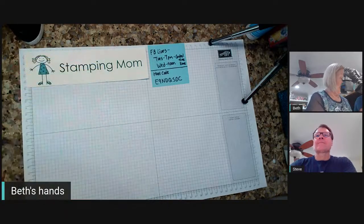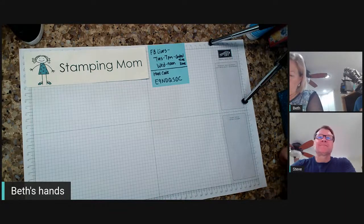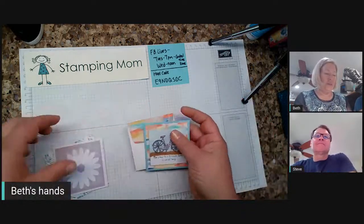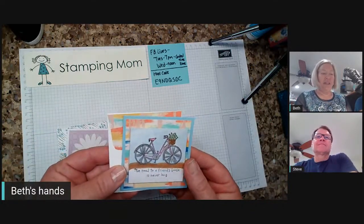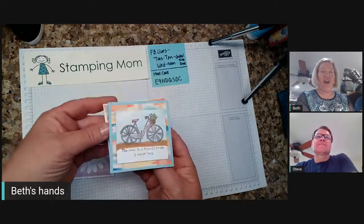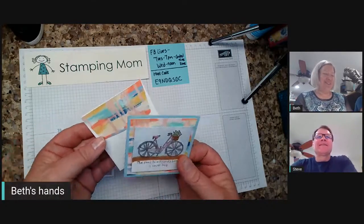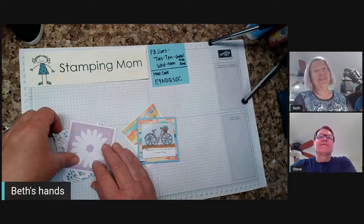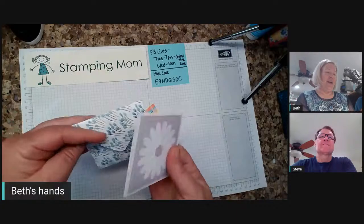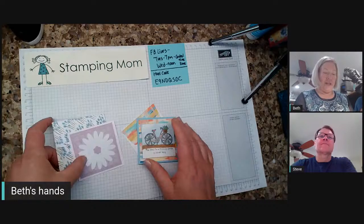I had some friends stop by today from Pennsylvania and New York and they brought us some sweet presents and cards, and we had some fun stamping together. Aren't these cards beautiful? They're three by three. This one is from Tony Shaw — 'The road to a friend's house is never long.' She knows I like biking and bright colors. So cute. And this is from Jean Hoffman. Thank you so much, both of you.